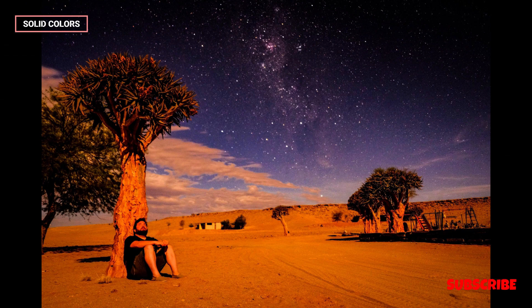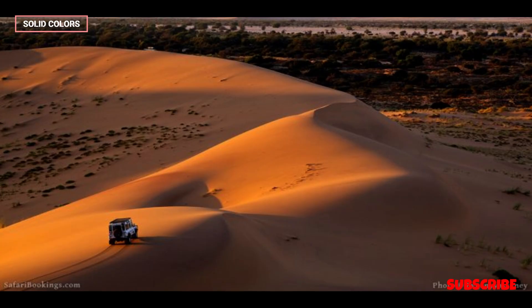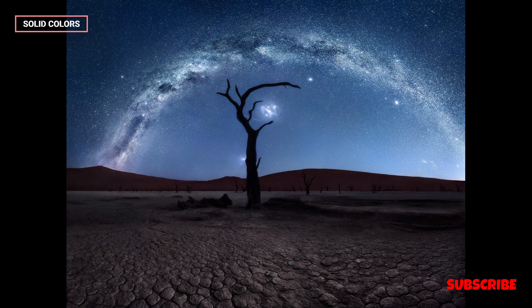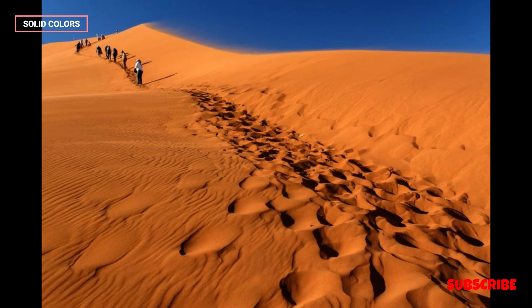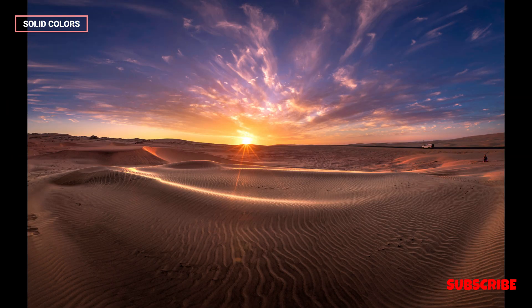The desert's landscape is incredibly diverse, featuring towering sand dunes, expansive gravel plains, rocky plateaus, and deep canyons. The most famous and striking feature is the towering dunes of the Sossusvlei area, with some reaching heights of over 300 meters.